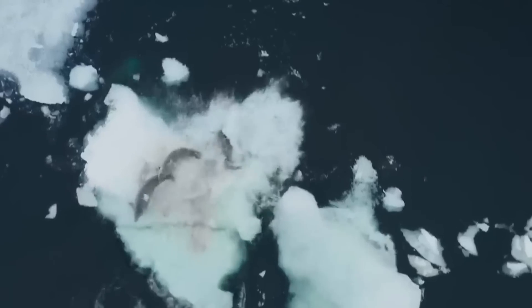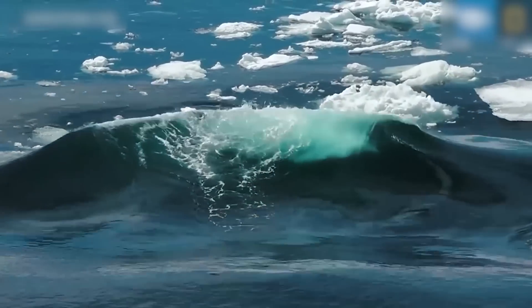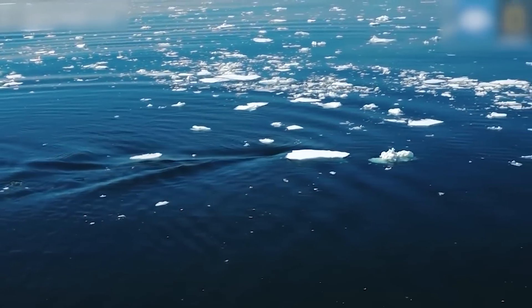The powerful jolt breaks the ice, isolating the seal pack. The orchestration continues until the orcas finally push a seal into the water. Here, the seal's attempts to escape are futile and it soon becomes dinner.